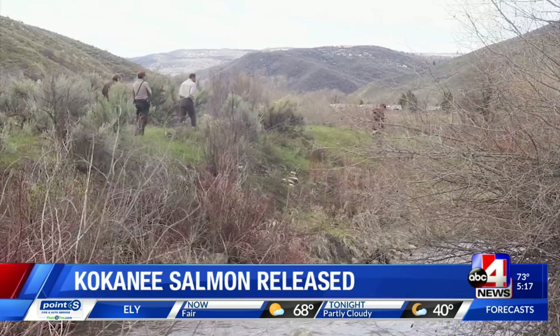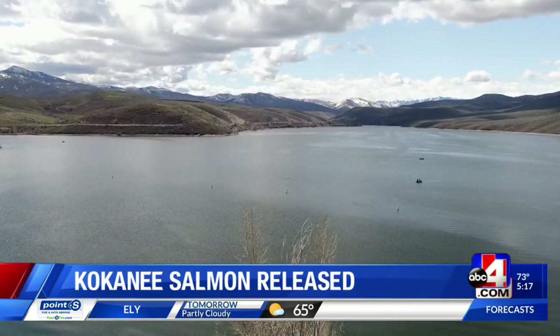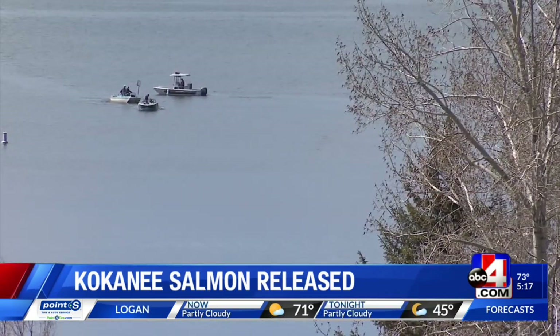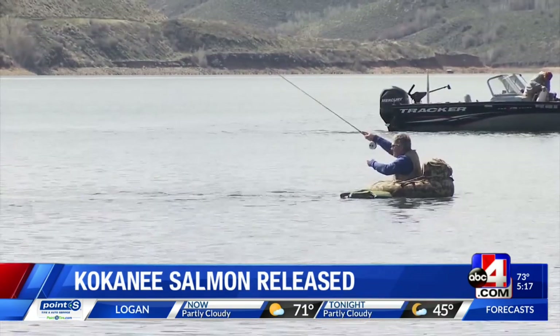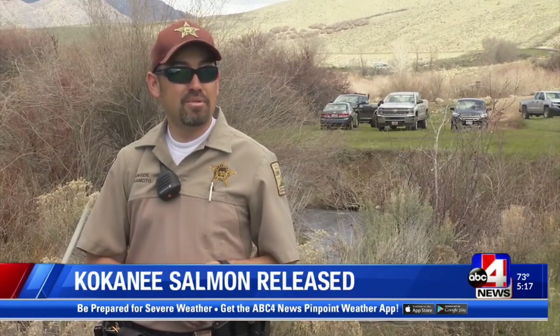State Park manager Chris Harimoto says the kokanee will join wipers, rainbow, and brown trout, and smallmouth bass already in the reservoir. The fish will grow to about 14 to 16 inches, and Harimoto says that means excitement for anglers. There's so much food supply in this reservoir — these fish will get nice and big and healthy, and they'll definitely put a fight on.